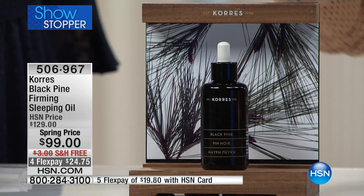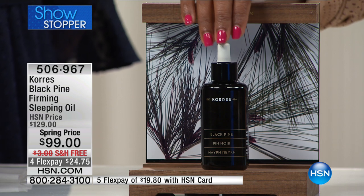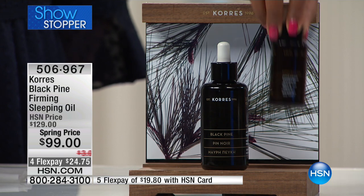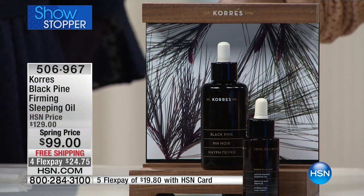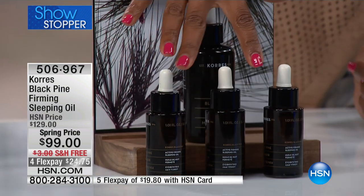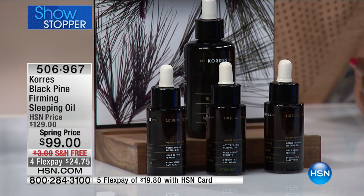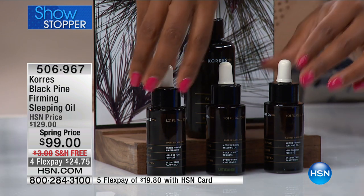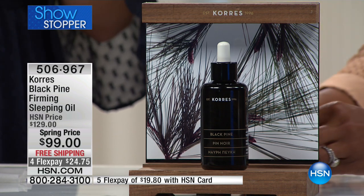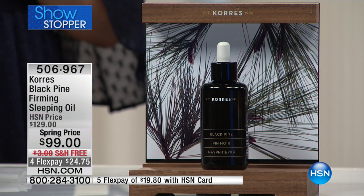You may have seen the Black Pine Firming Sleeping Oil briefly a few months ago, but this is the first time you're having a full presentation in triple the normal size. The regular size is like this, so what you're getting today is literally like getting three of the normal size — but you're not paying three times the price. Less than a hundred dollars, and you cannot find this triple size anywhere else, not even on Corèz's website. Free shipping on flex too.